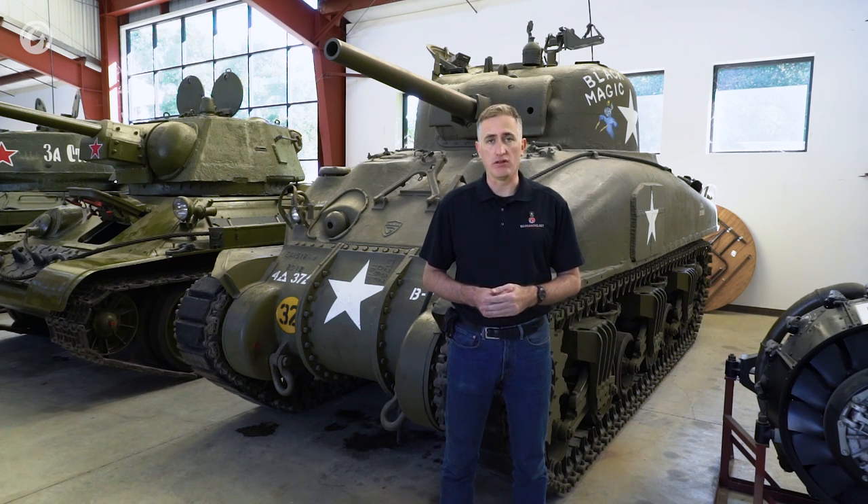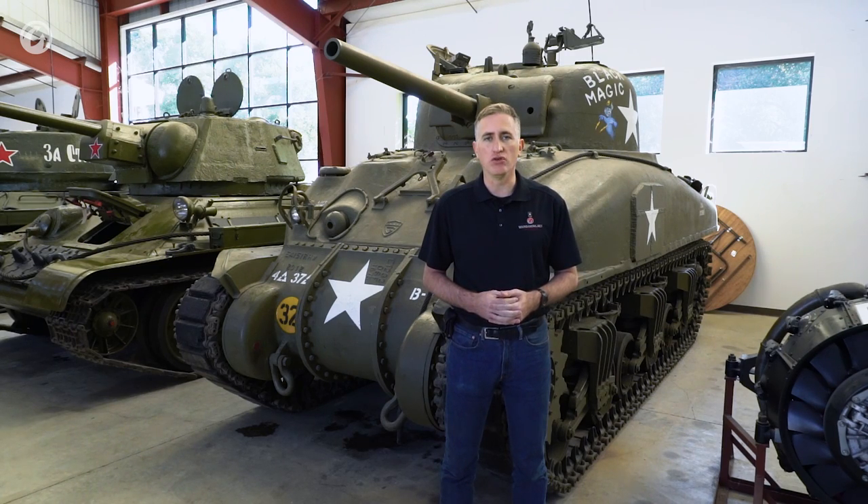Two of those hatches were in the hull sides. The first of the production M4A1s was built at the Lima Locomotive Works in February of 1942. This was sent to Aberdeen Proving Grounds to work out some of the bugs. They were built to a British contract. The second tank was sent to the United Kingdom for testing. It was named Michael, possibly after Michael Dewar, the head of the British tank mission in the U.S.